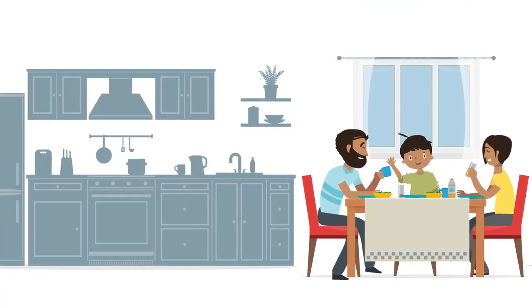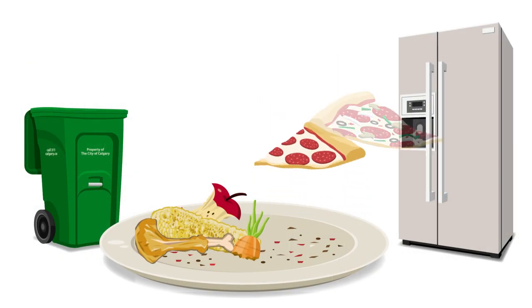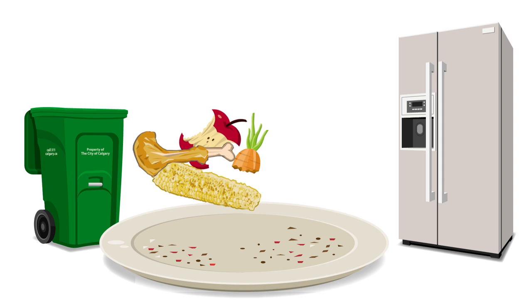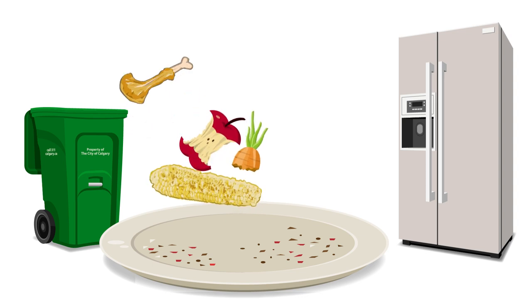Dinner is over. All the food has been eaten, and leftovers are in the fridge. But what about those items that can't be eaten, like bones and corn cobs? They go in the green cart.